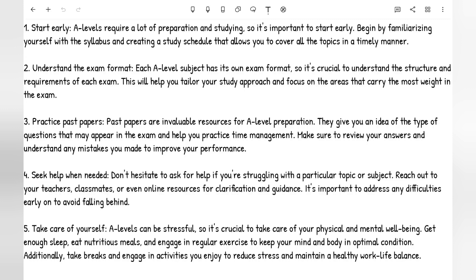Number three — and you've heard this one from GCSEs and primary school SATs — practice past papers. It's absolutely crucial. Past papers are invaluable resources for A-level preparation. They give you an idea of the type of questions that may appear in the exam and help you practise time management. Make sure to review your answers and understand any mistakes you made to improve your performance.